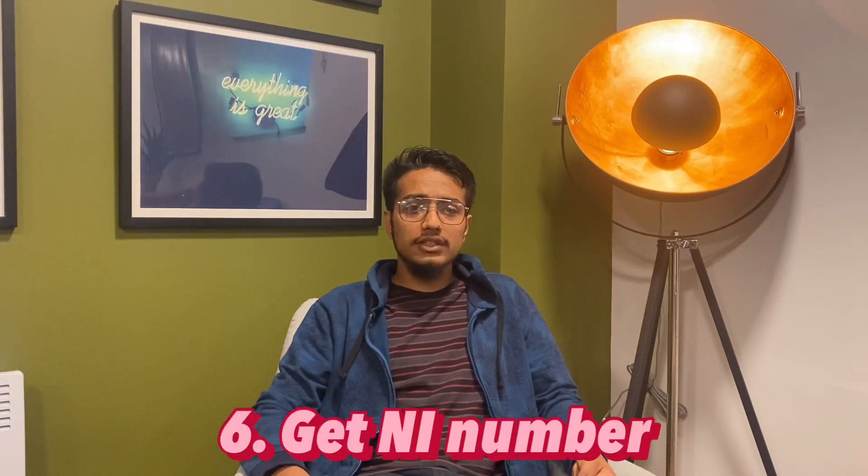Another foremost important step is to apply for a National Insurance number if you are planning to work part-time. As an international student, you are entitled to work 20 hours during term time and 40 hours during break time. In order to work part-time, you compulsorily need a National Insurance number. To get one, visit the gov.uk website, fill out the form, post it, and it will take at least six weeks to receive your number.